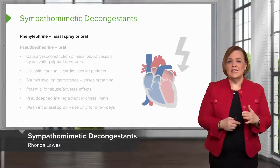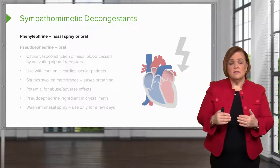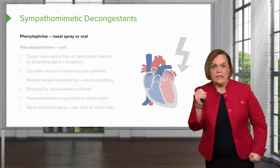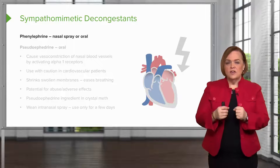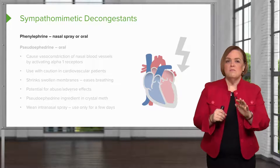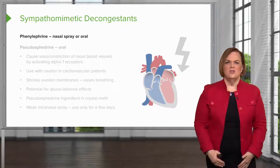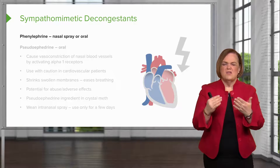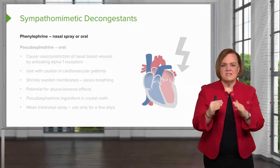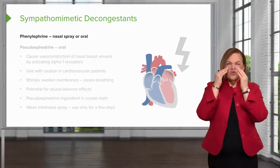The third group is sympathomimetic decongestants. Sympathomimetic means it mimics the sympathetic nervous system response — the fight-or-flight state where vessels constrict. Think about a stuffy nose where you blow and blow and nothing comes out. The problem isn't mucus — it's that the membranes are swollen. An antihistamine won't be as effective at shrinking those membranes.